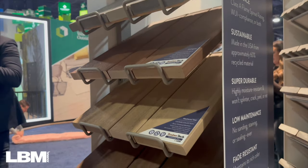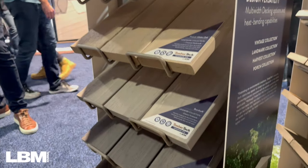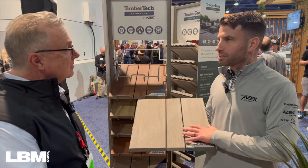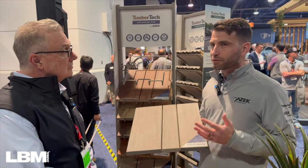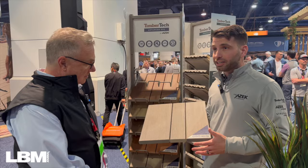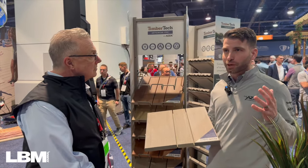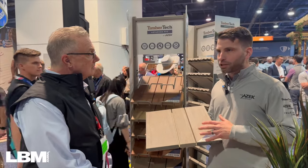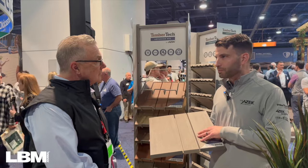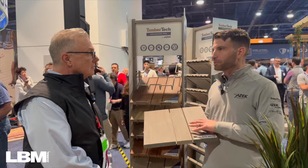The colors available in the Vintage Collection are beautiful — the coastline color is one of the most popular. The performance of the top-surface deck board is unmatched, with a 50-year fade and stain warranty to maintain color for many years. Additionally, with fire codes becoming more important in markets like California and Colorado, this product has a Class A flame spread performance rating — the best possible rating outside of non-combustible materials.